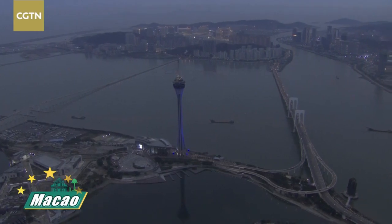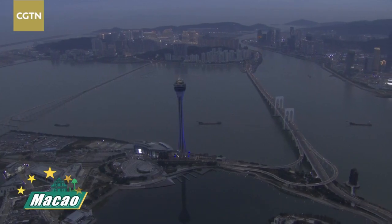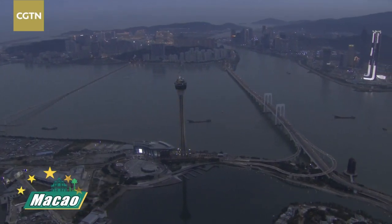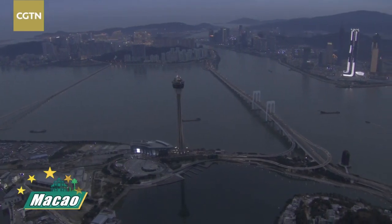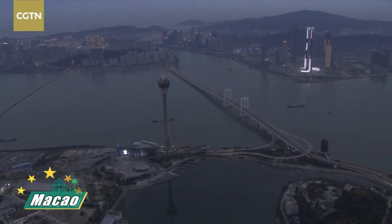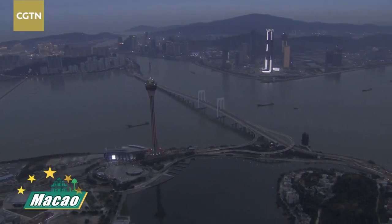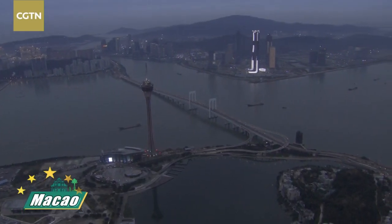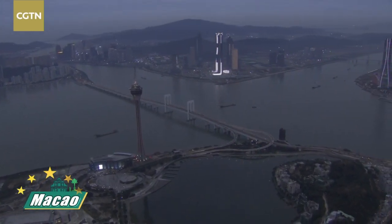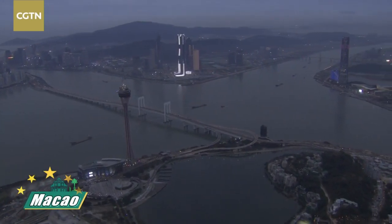The Macau Tower is currently managed by Panzy Ho. Panzy Ho is a very legendary figure in Macau when it comes to the gaming sector. I talked to Panzy Ho in an exclusive interview with CGTN. If you want to know more about Macau's gaming sector and hospitality industry, go to the CGTN app, search 'Panzy Ho,' and you can watch the full four-minute interview where she shares her insights into the service industry of Macau.